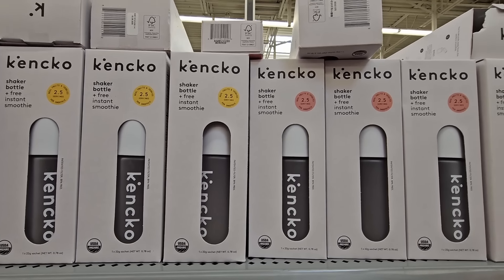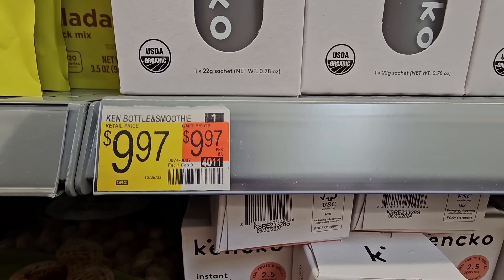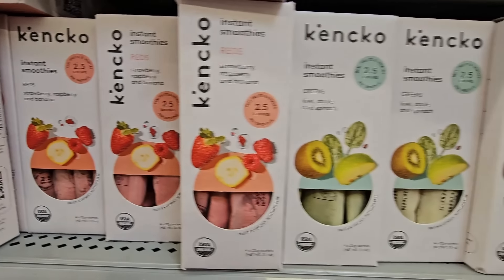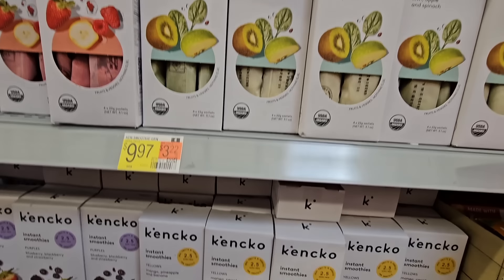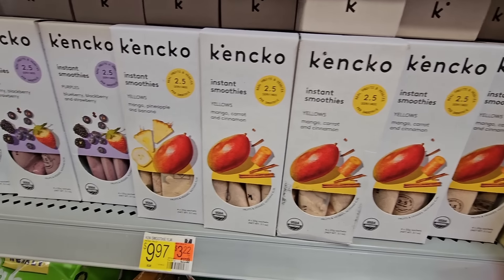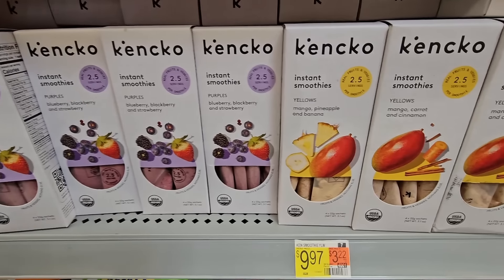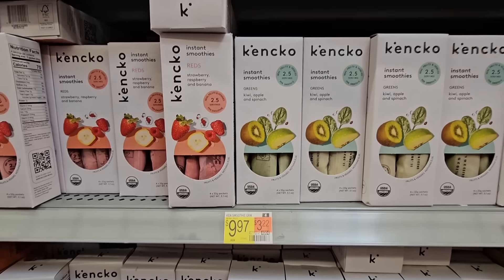Now we're moving to the food section. This was really interesting — it's a shaker bottle with a free instant smoothie for $9.97. And you have these instant smoothies — if you're looking to have more smoothies, these are instant. You add your favorite liquid. There are lots of different flavors: purple, yellows, greens, reds, even pumpkin spice. They're $9.97 and they're organic. If you try those, let us know in the comments below.